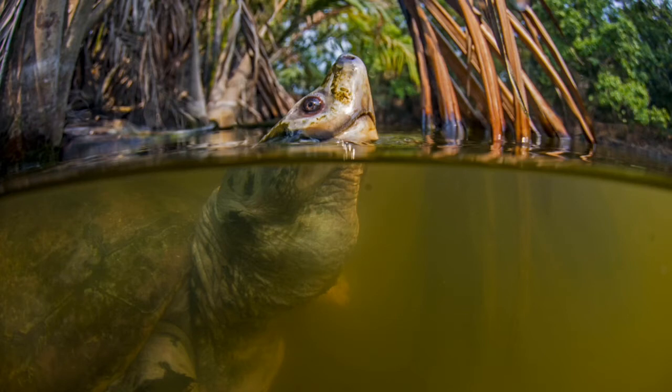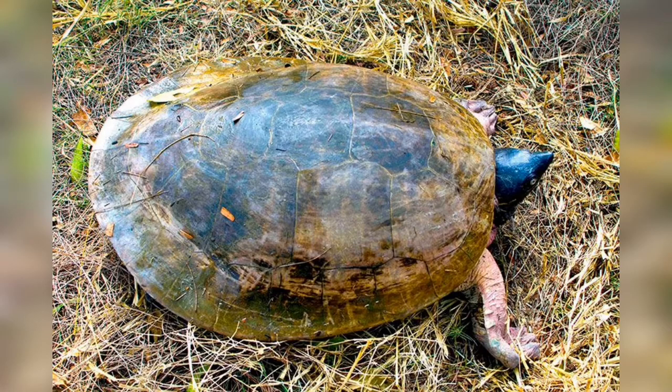It is regionally extinct in Myanmar, Singapore, Thailand, and Vietnam. It is strongly aquatic but uses terrestrial nesting sites, frequenting the tidal areas of estuaries, large rivers, and mangrove forests.